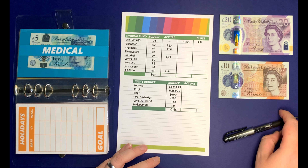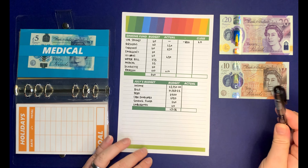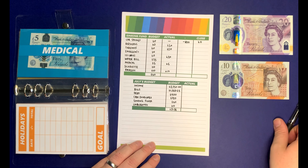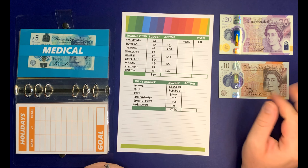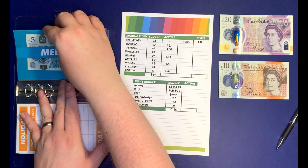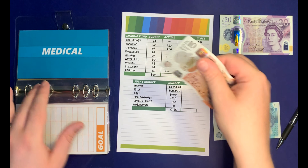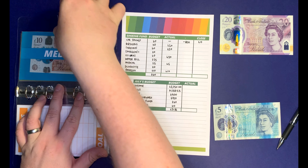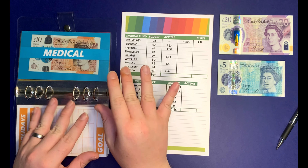Moving over to medical. I always add £5 into medical every single month. This is for my boyfriend's medication that costs £10 every eight weeks. Because I don't have a £5 note, I'm going to take a £5 note out and add £10 in. That is now fully funded for when he needs medication in the next couple of days.